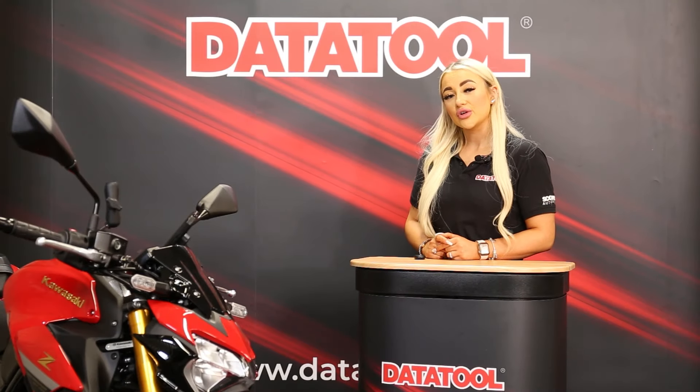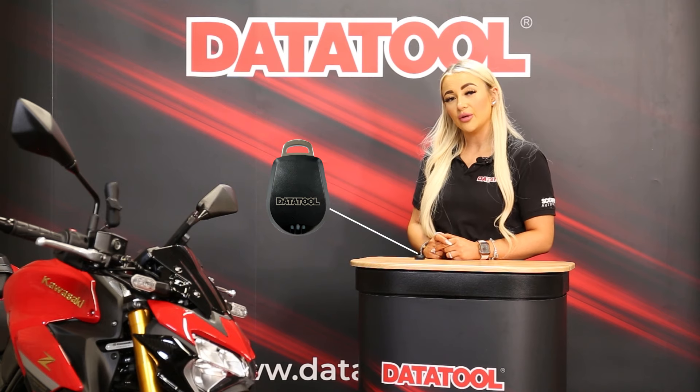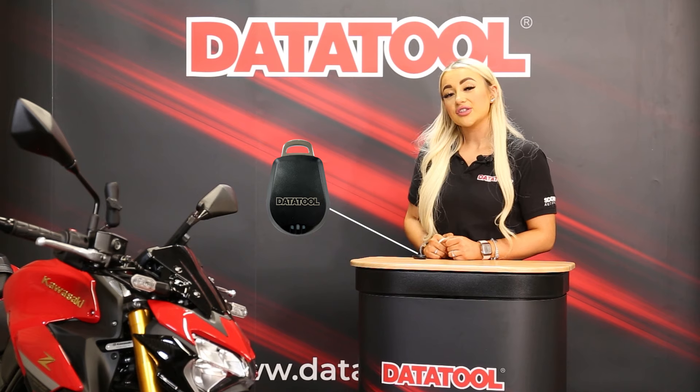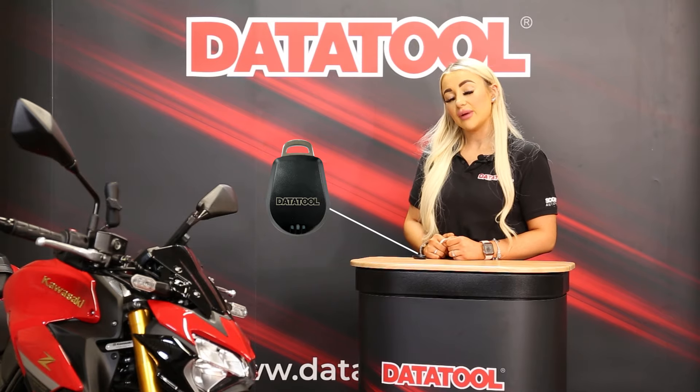The Stealth S5 also comes with an ADR rider tag, which adds another layer of security to your vehicle. If the vehicle moves without the ADR tag being present — even if they have the key — the tracker will alert us that the vehicle may be stolen. Another way of looking at it is the tracker considers the ADR tag to be you, and if you are not riding it then it will raise an alert to our team to check that the bike is safe.